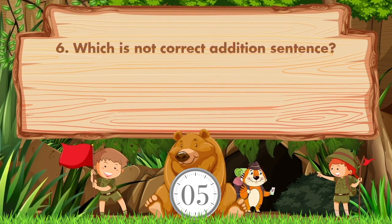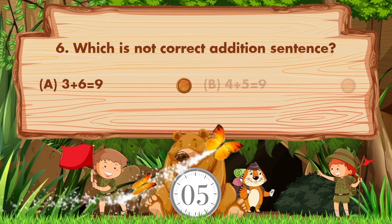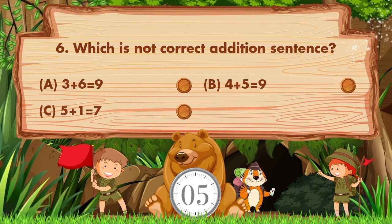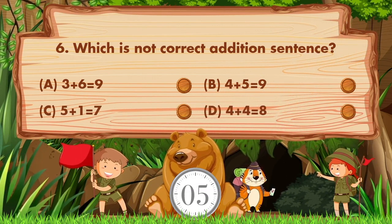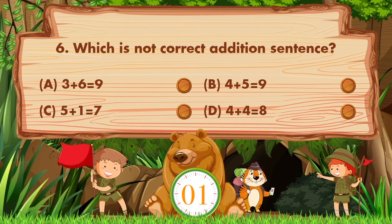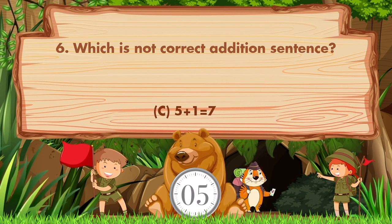Which is not the correct addition sentence? Option A is 3 plus 6 equals 9, B is 4 plus 5 equals 9, C is 5 plus 1 equals 7, D is 4 plus 4 equals 8. The answer is option C: 5 plus 1 equals 7.